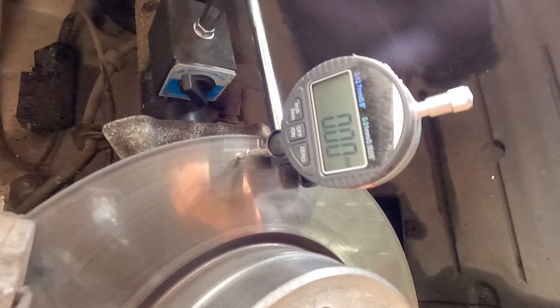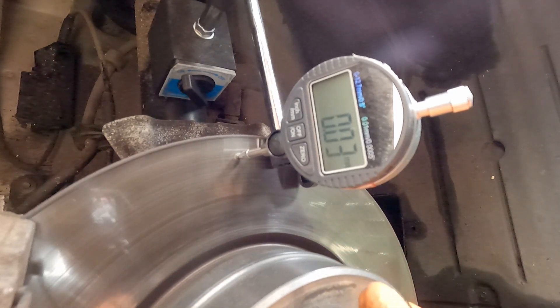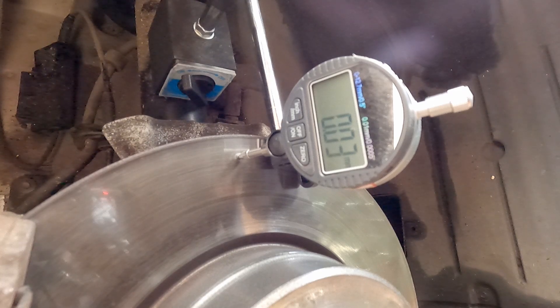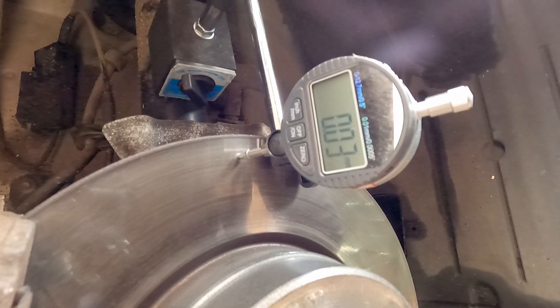Now we're set up on the driver's side. Dial gauge in position, zeroed, and we're going to do a full rotation of the rotor to check the run out. The range we saw was minimum minus 0.02 and max 0.03, so that's 0.05 millimetres total run out - which is just within spec. The vibration I'm getting at the steering wheel is much more harsh than what you'd get from being on the borderline of in or out of spec, so I believe run out isn't the problem. What's most likely is uneven pad deposits, or something I haven't thought of yet. I'll drive for a few days or weeks to see if the pad deposits wear out, and then we'll go from there.